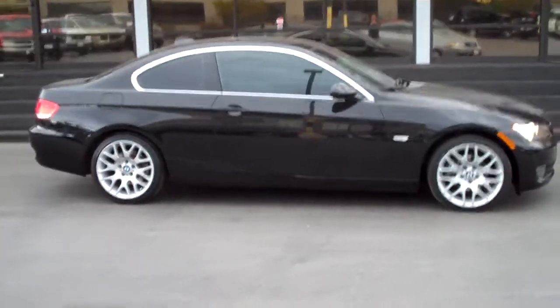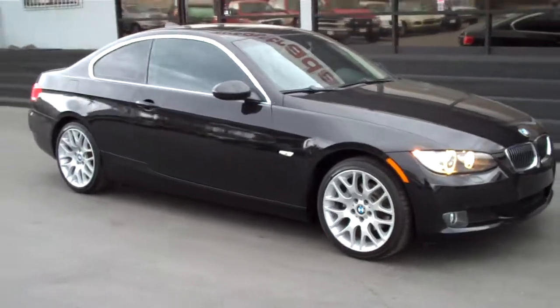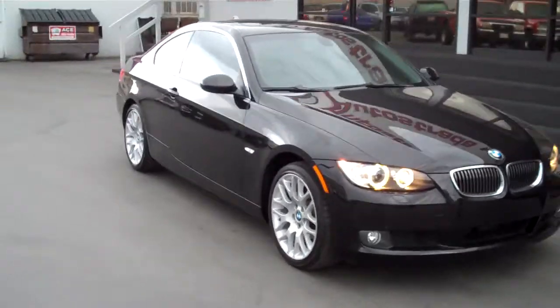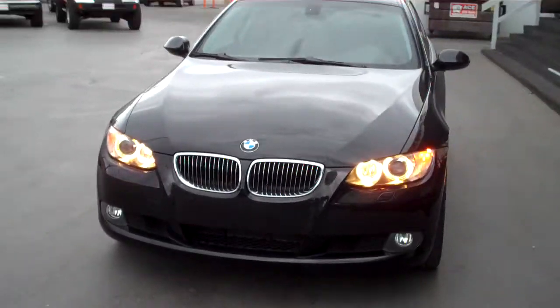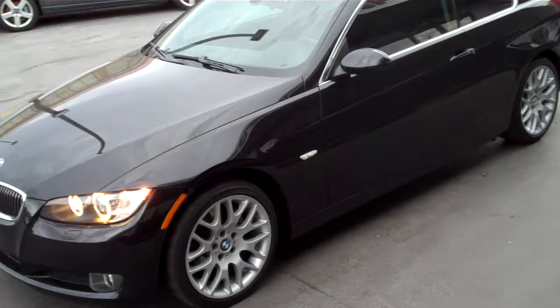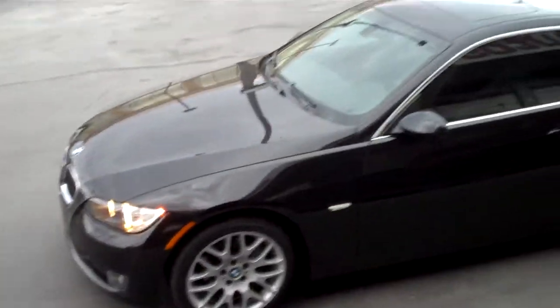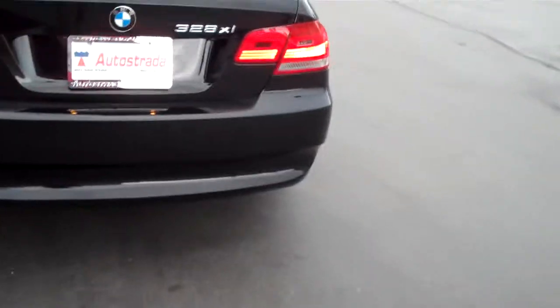Hello and thanks for joining me for this walk around video tour of this 2008 328 XI Coupe. The car's in gorgeous condition inside and out. It's got low miles, just over 32,000. It's got the nice BBS mono block wheels. It is the XI so it is all-wheel drive.